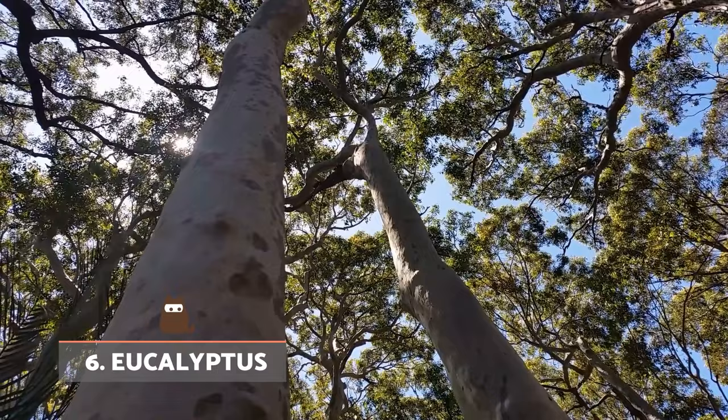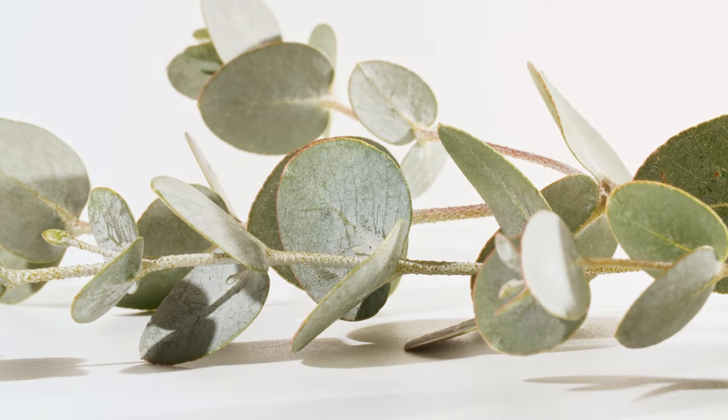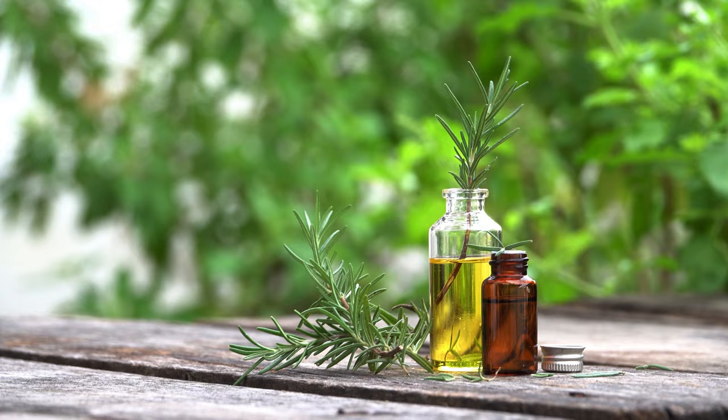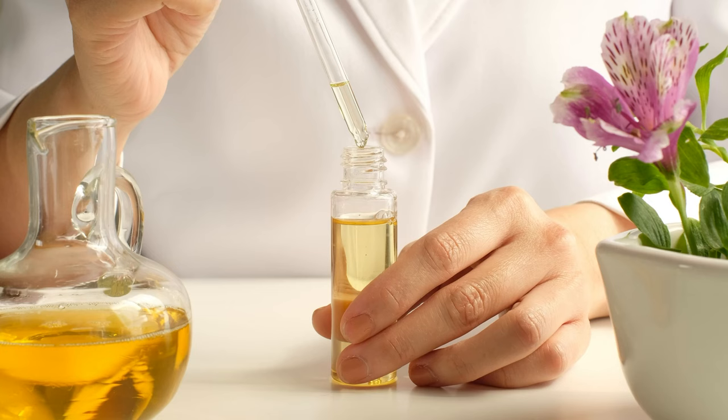Eucalyptus. While there are some reports suggesting eucalyptus may have some antiseptic or even antibiotic effects, the majority are either inconclusive or see little of such efficacy. It's ineffective at keeping fleas away, especially as its essential oils can pose risks to a dog.